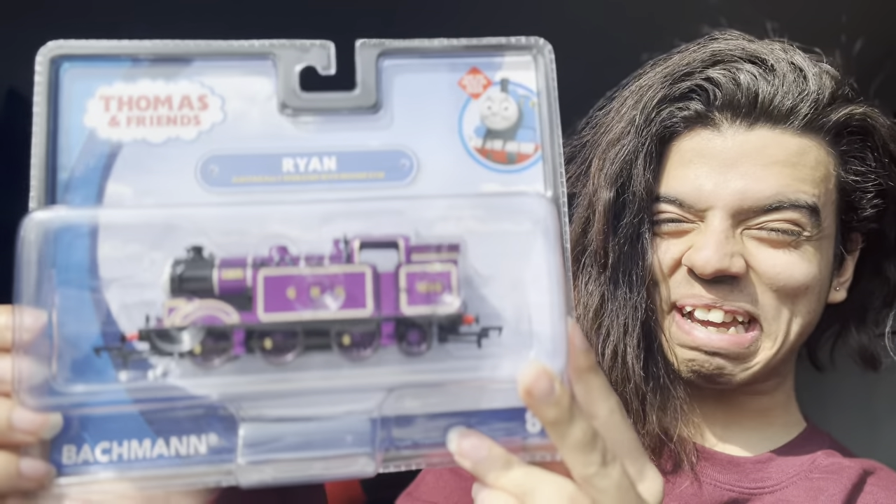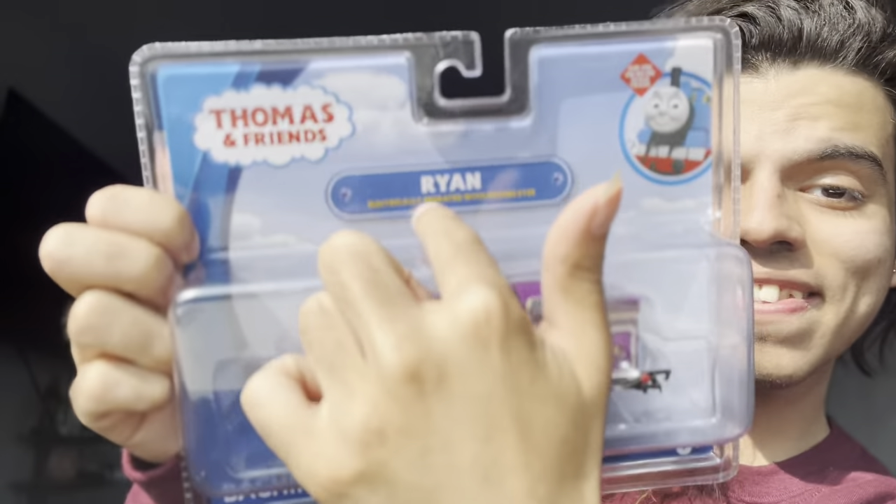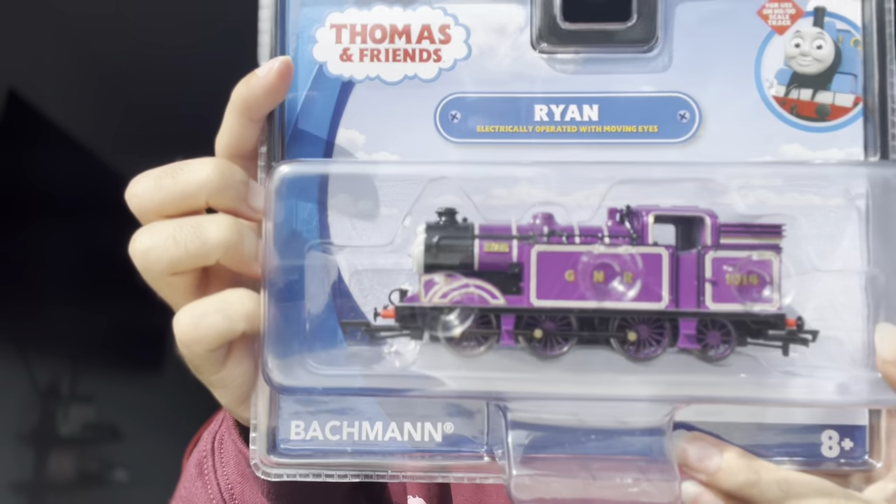I'm very excited because he looks really good. Bachman made him really well, I'd like to say. I'm literally already stabbing this thing open. Honestly, I should show the box first. So here we have him in the box — Bachman in the bottom, Ryan there. Moving eyes, of course, which is amazing. I'm so happy he has moving eyes. I would love for some modelers and 3D printer people out there to definitely make his expressions — that would be lovely.